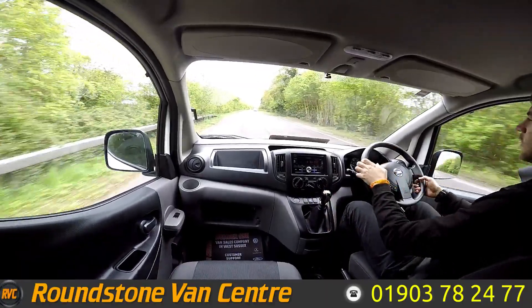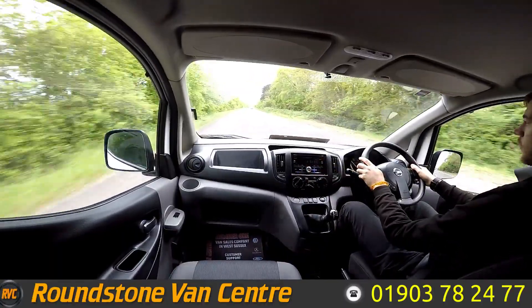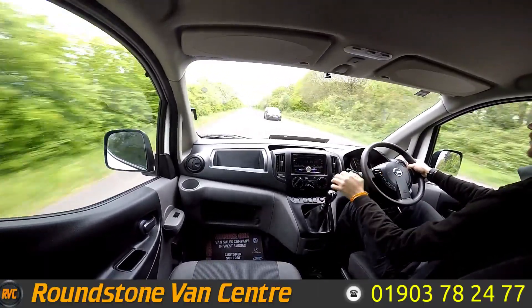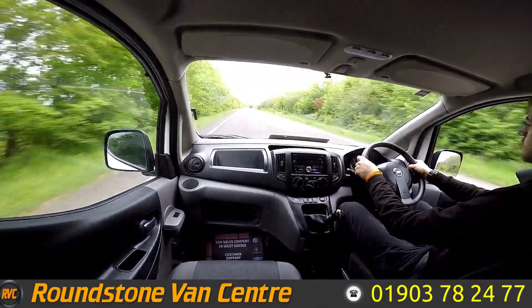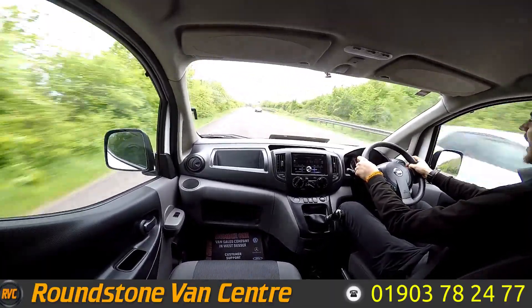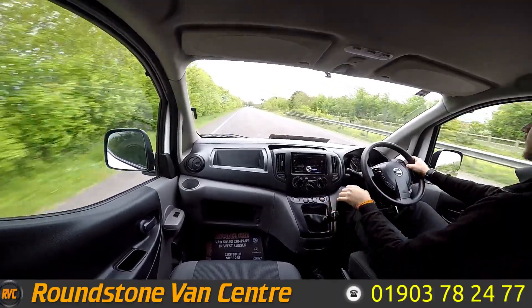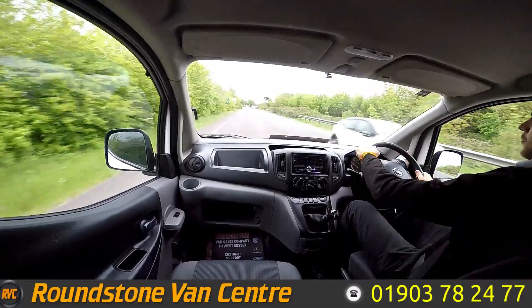As I said earlier, this is a six speed van. Right here it's got a nice radio unit. It gets up to speed, no issues. As we approach the roundabout, I'm going to do a quick brake test. Brakes are really good and responsive. As you can see, the steering is good and responsive as well.